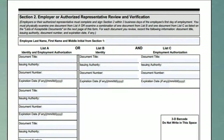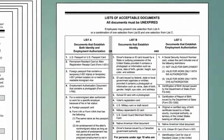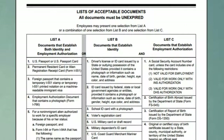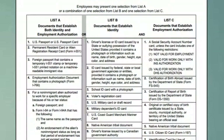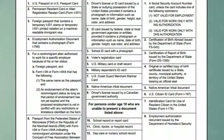List B documents only establish identity and must be combined with a List C document, which establishes employment authorization, for the form to be complete. An employer must allow the employee to select which documents they wish to use from the List of Acceptable Documents. An employer may not require the employee to use specific documents, such as a driver's license and Social Security card.